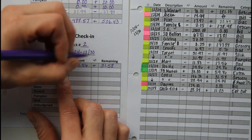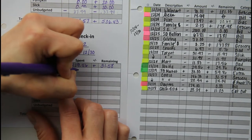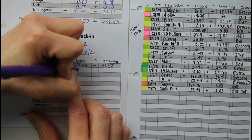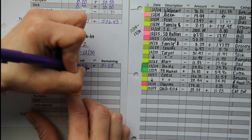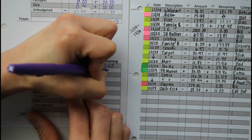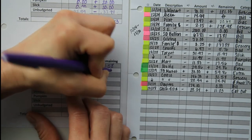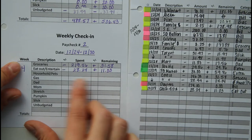For eating out, we had only ate out once, and that was the day after Christmas. The kids had received some money and gift cards, so we took them to Target to choose out some gifts. We had stopped at Chick-fil-A and gotten something from there, so that was just that one stop. Overall we were under budget by $11.03.